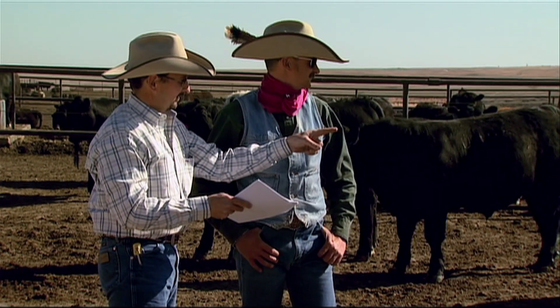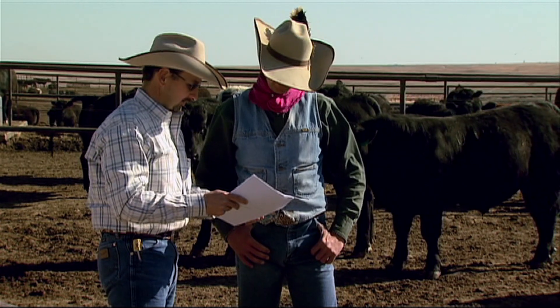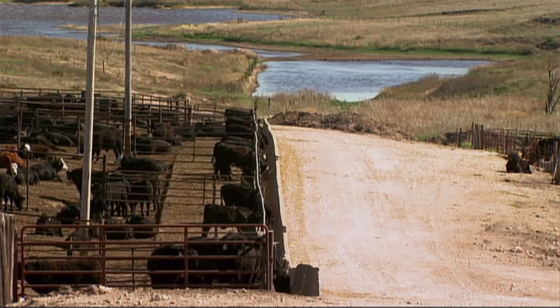Watching all these little details in cattle care adds up, because at the end of the day, it's all about the ultimate beef buyer. Quality is number one, because that's what the consumer demands. Our consumers now want a great eating experience — that's number one.